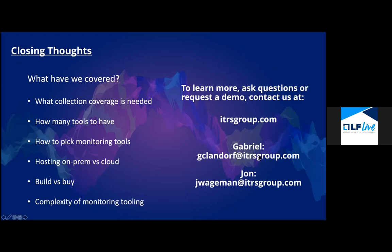A bit of a buyer's guide, a bit of a lay of the land — what considerations should we be thinking through, what questions should we be asking ourselves? What collection coverage is needed — we know what's out there in broad strokes. How many tools to have — definitely not infinity and definitely not zero, there's some happy medium. How to pick tools and go through that choosing and buying process. Do we want to host on-prem versus cloud — cloud has great use cases, but do we want this thing running there around the clock? Building versus buying — lots of things to think through honestly. And the complexity tradeoff — do we want more complex or less complex, where do we want complexity, what does it cost, what's involved?